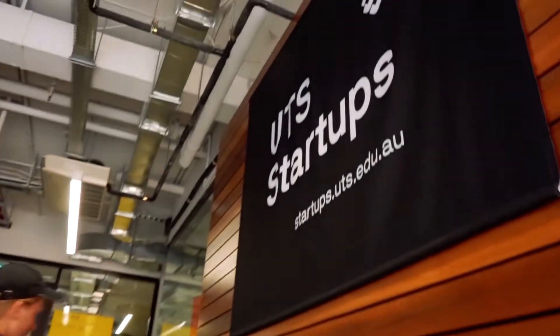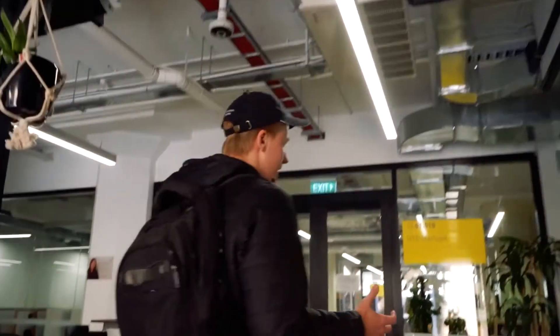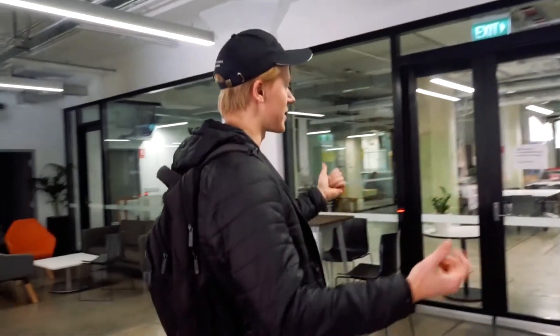So you're a student at UTS then? I was a student — I graduated last year. What did you study? I studied civil engineering, and during that time I started a business, so I joined UTS Startups.